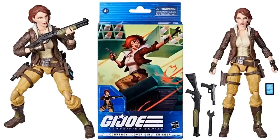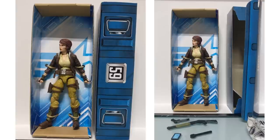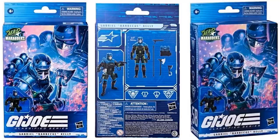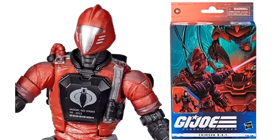Here's Cover Girl — Courtney Kreiger — her accessories: her shotgun, her wrench, her phone. Different artwork for this one on the back as well. Here she is in action and what the box looks like plastic-free. All angles of the figure. Next we have the Mad Marauders version of Barbecue — all the same accessories he came with before, this time in blue and green colors. Here he is in action. Next we have the Crimson BAT — plastic-free front and back of the package, same accessories, and here he is in action.